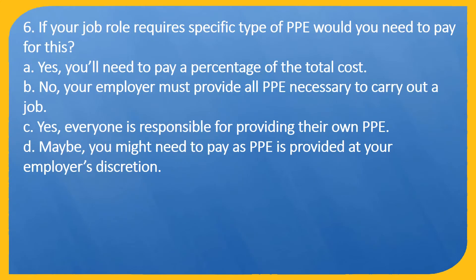Question 6. If your job role requires a specific type of PPE, who needs to pay for this? A. Yes, you'll need to pay a percentage of the total cost. B. No, your employer must provide all PPE necessary to carry out a job. C. Yes, everyone is responsible for providing their own PPE. D. Maybe, you might need to pay as PPE is provided at your employer's discretion.